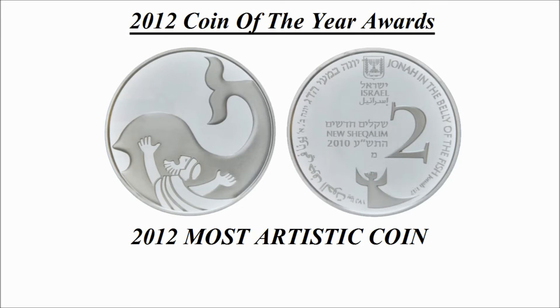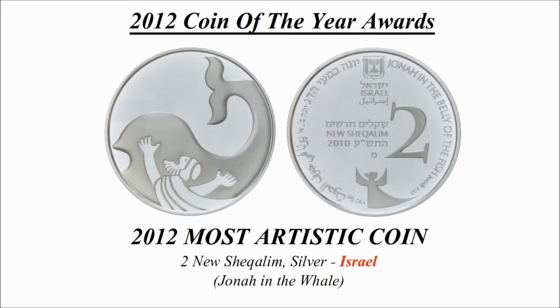Most artistic coin — the winning coin is a 2 new shekel silver coin credited to Israel, known as 'Jonah in the Whale'.